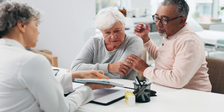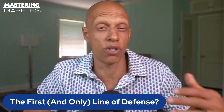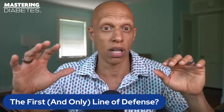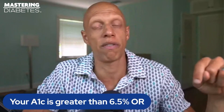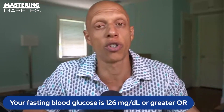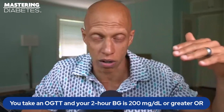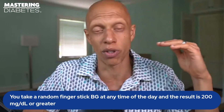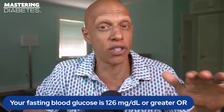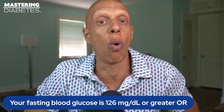You turn to your doctor because they can help you understand what to do to prevent things from getting worse. Your doctor orders lab tests, checks your fasting blood glucose and your A1C level, then uses their medical training to determine whether you fit the criteria for type 2 diabetes — an A1C greater than 6.5%, a fasting blood glucose of 126 mg/dL or greater, a two-hour blood glucose of 200 mg/dL or more on an oral glucose tolerance test, or a random blood glucose of 200 mg/dL or more at any time of the day.